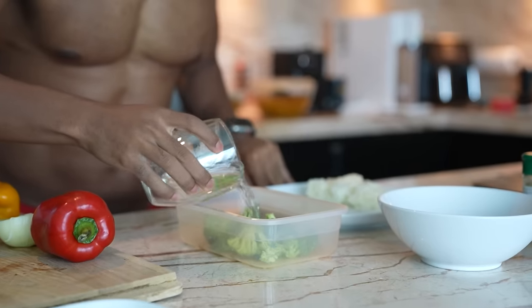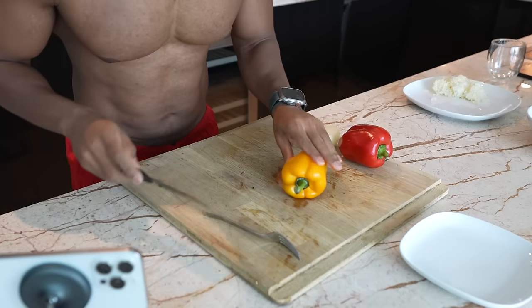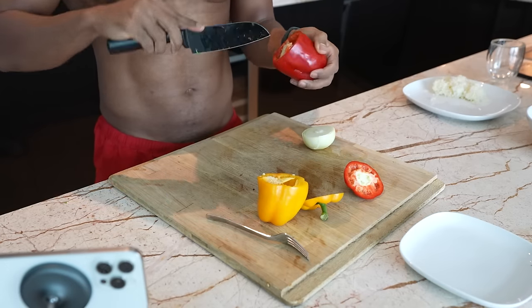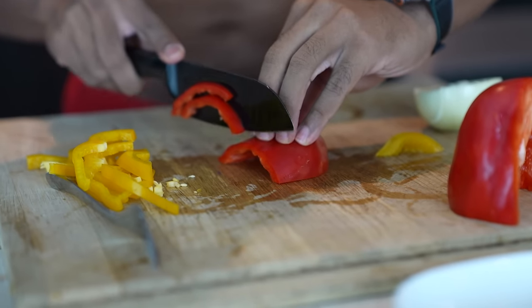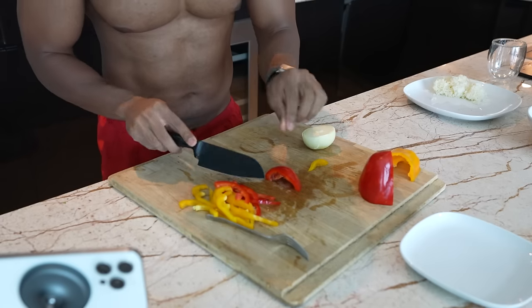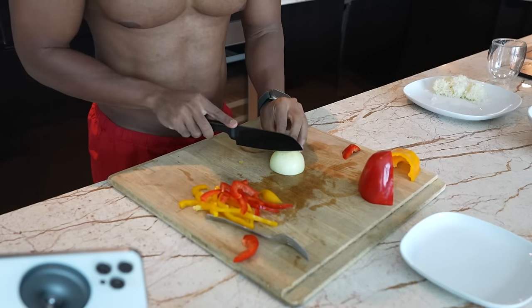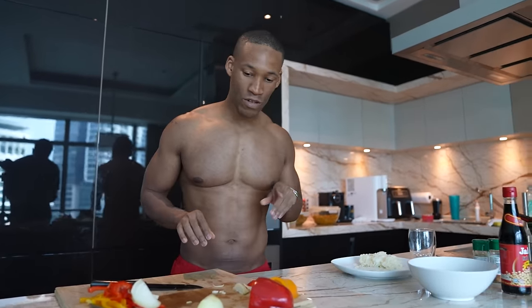The easiest thing to do is steam the broccoli — add a little bit of water and put it in the microwave for 5 minutes. While that's in there, I prepare the veggies. The red and yellow peppers are amazing for gut health — whenever you make a meal, try to make it as colorful as possible. Your microbiota feeds off these foods really well. We used half a yellow pepper, half a red pepper, and half an onion.